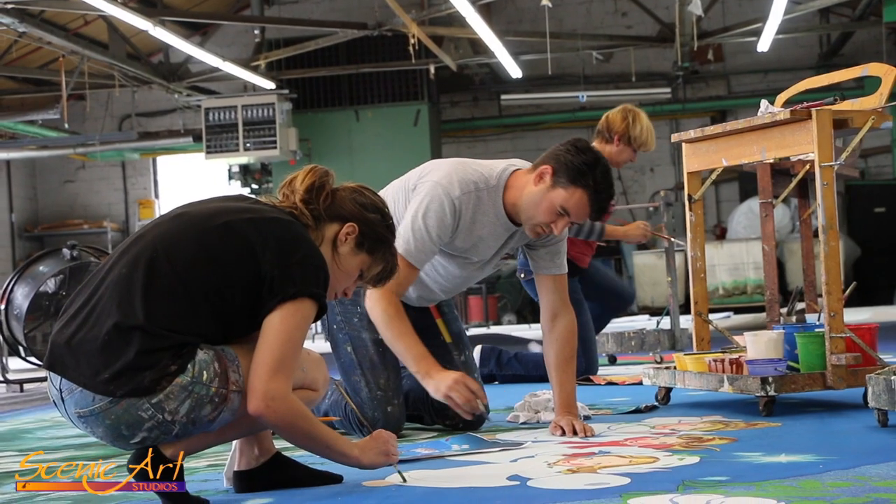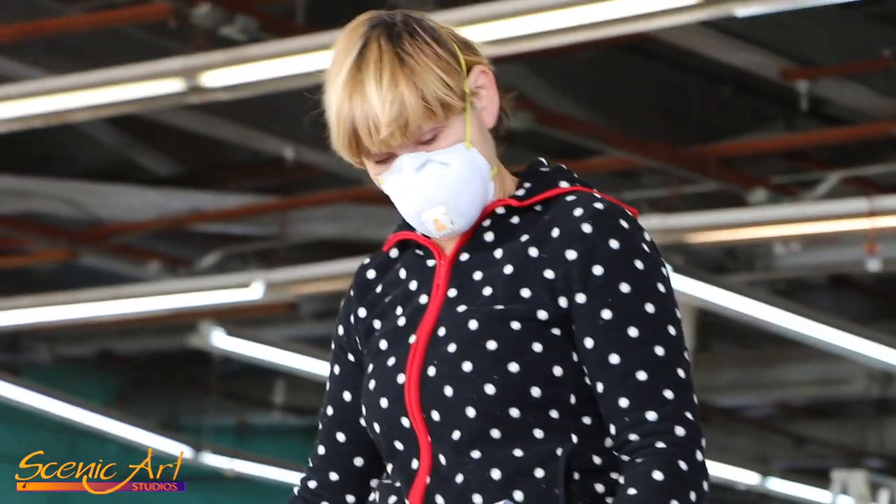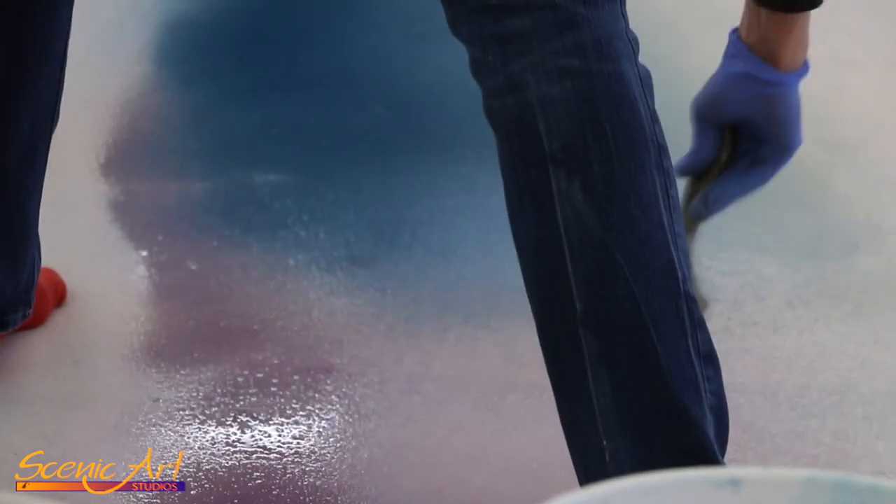Yeah, it's been really interesting and just good to be around and watch and see what everyone else is doing, because these guys are like the best of the best. It's just really cool to just be witness to it and be in the same room as all these amazing cloths they're getting painted.